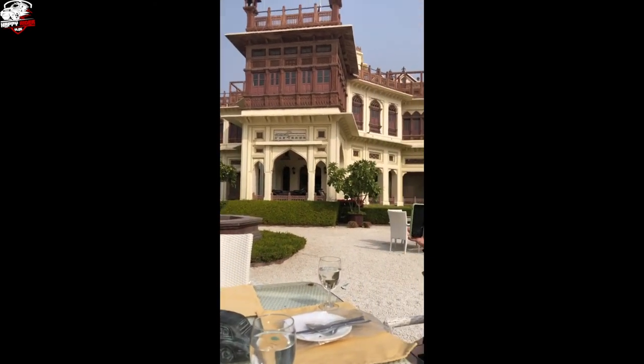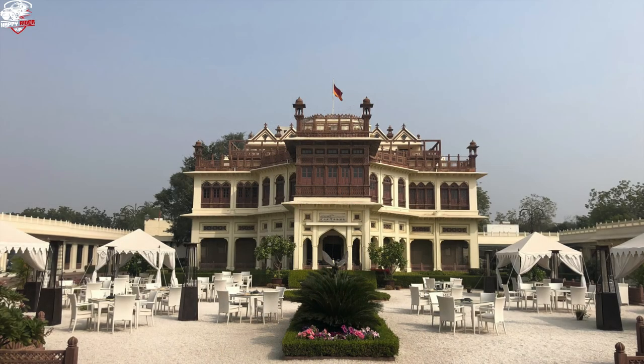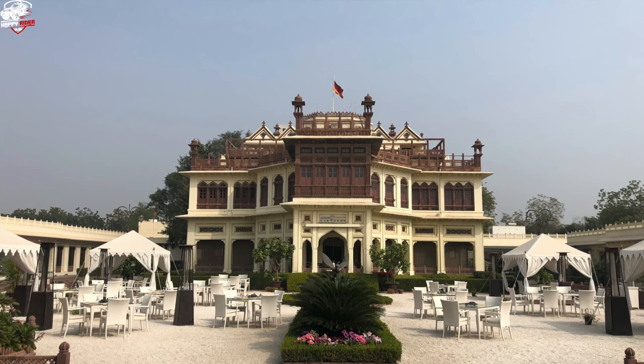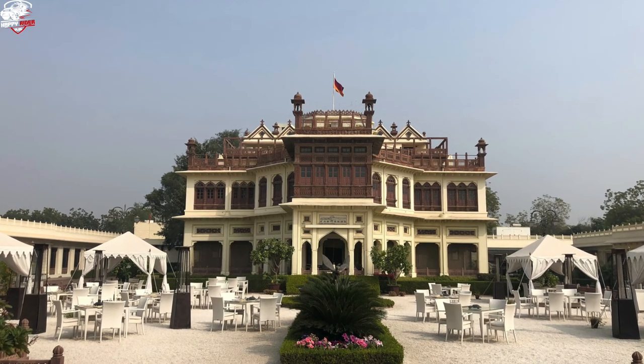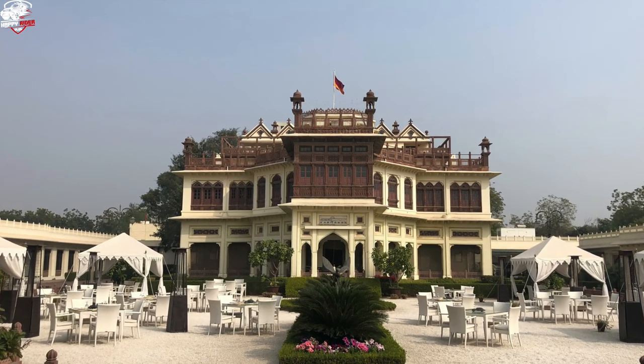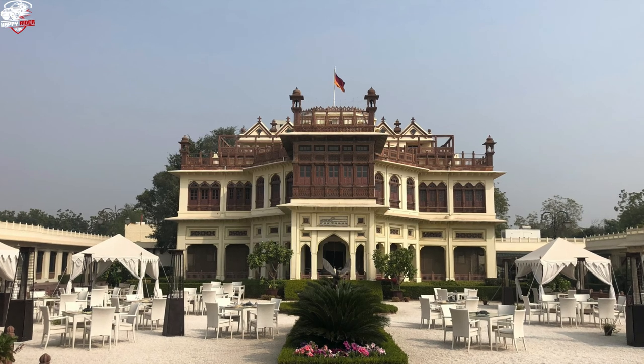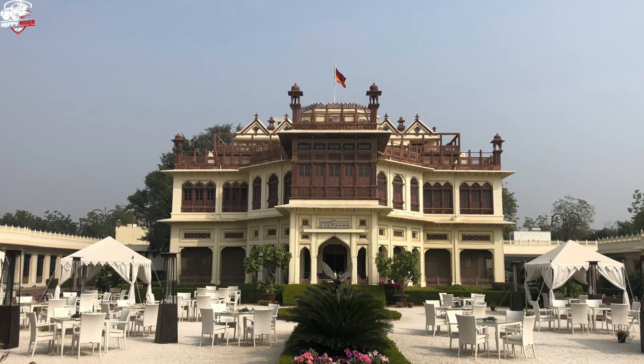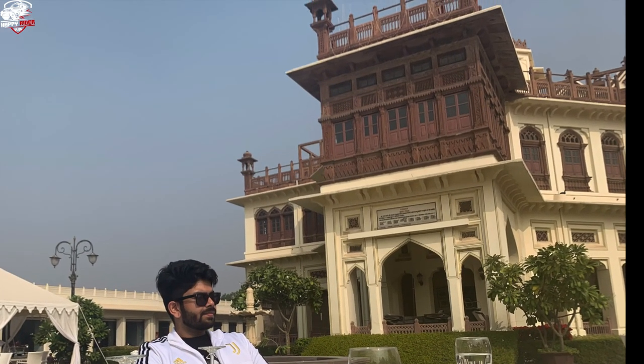The atmosphere, the ambience — everything was great. The food was great. And on top of that, the most beautiful thing I found was the cars. I was so mesmerized. Whenever I go to Jodhpur, I am going to visit again. I was not able to capture the entire car collection, but whatever I could recall, I have made this video. I hope you guys would have liked it.